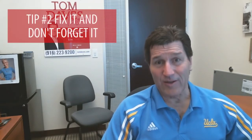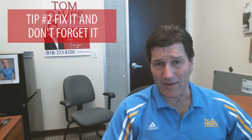Tip number two: fix it, don't forget it. Go ahead and complete any repairs that you know will come up on a home inspection. Go ahead and take care of those now and be proactive.